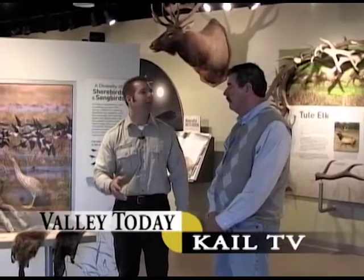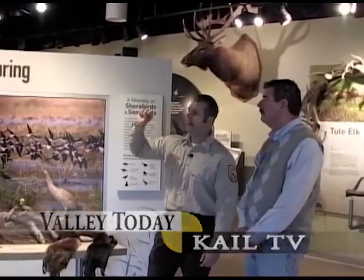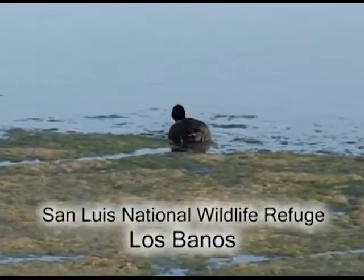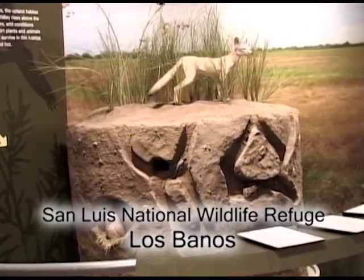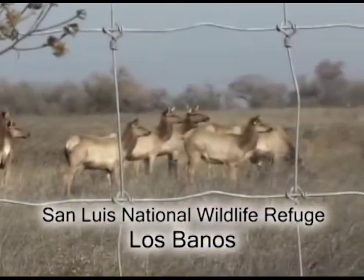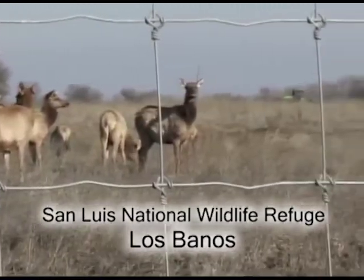The Pacific Flyway is basically a migration highway for birds along the Pacific Coast. Then we get into the different types of habitats on the refuge. We have wetland habitats with managed water — they don't occur naturally, we basically mimic Mother Nature — and upland habitats. We talk about the tule elk, which are kind of the mascot of the refuge. We have a herd of about 90 tule elk inside an enclosure that the public can drive around and view.